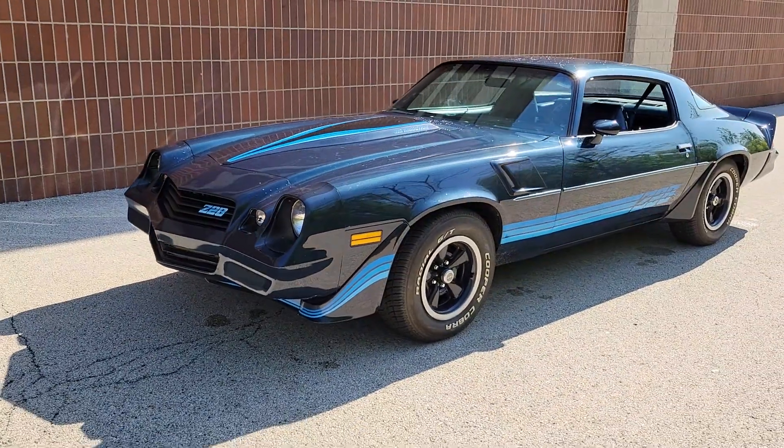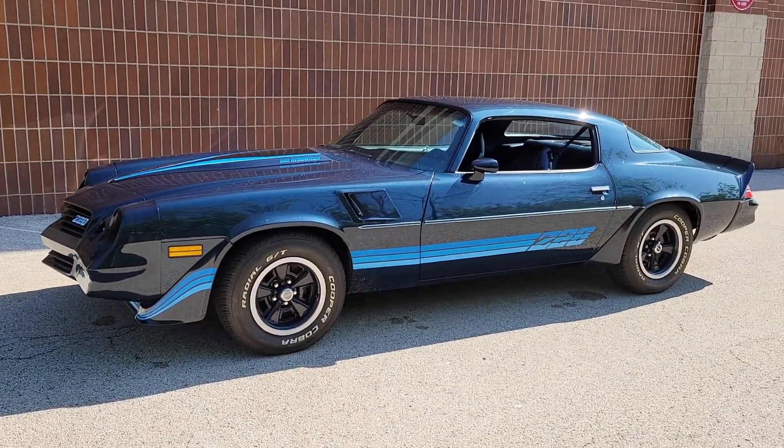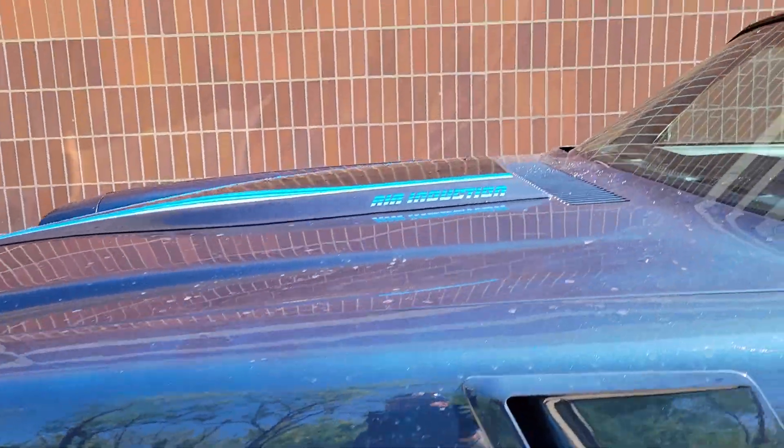Meticulously engineered for power and control, the Camaro's muscle and agility is the stuff of legends. Who knew this much power could feel so refined? Test drive the Camaro and see for yourself.